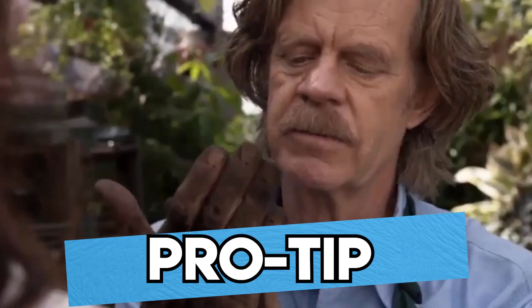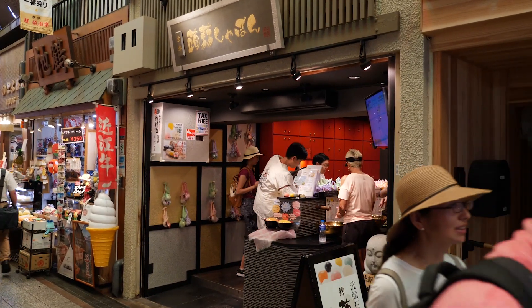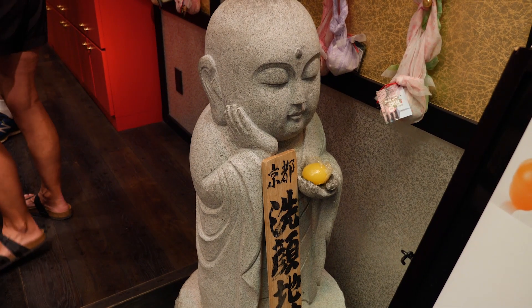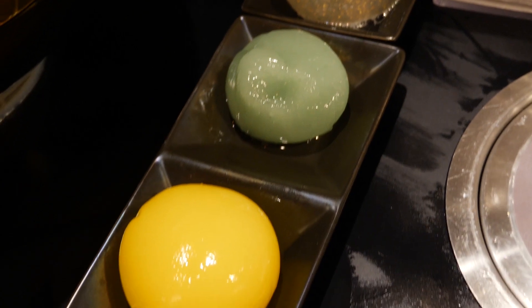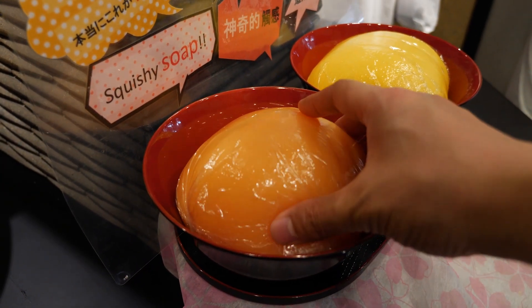Bonus pro tip: your hands are going to get greasy and dirty as you sample all of these delicious street foods. So when you need to wash them, this shop is the perfect place to do it. Just look for the statue of the beautiful monk. In the middle of the shop is a row of sinks with these little balls of jelly. No, they aren't edible — they're soap made with konnyaku jelly. They're soft and squishy and perfect for those lonely, lonely nights.